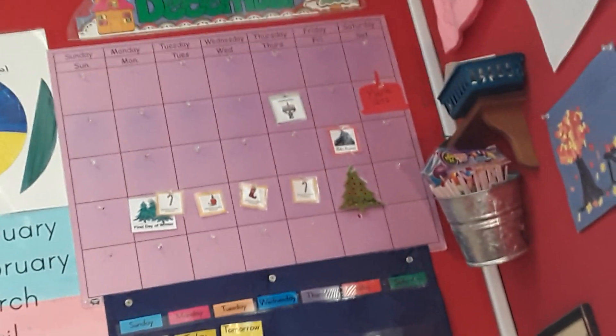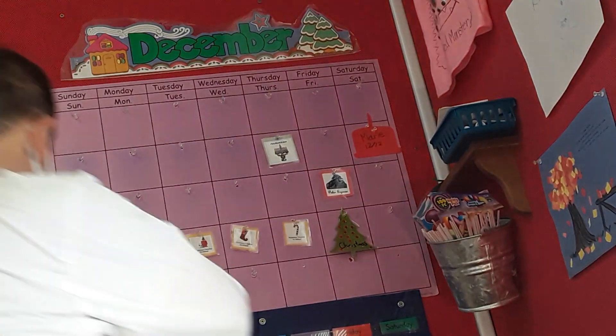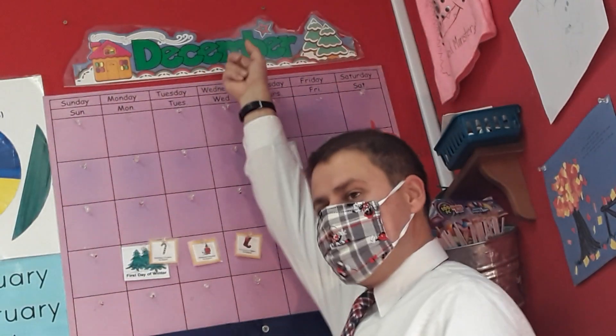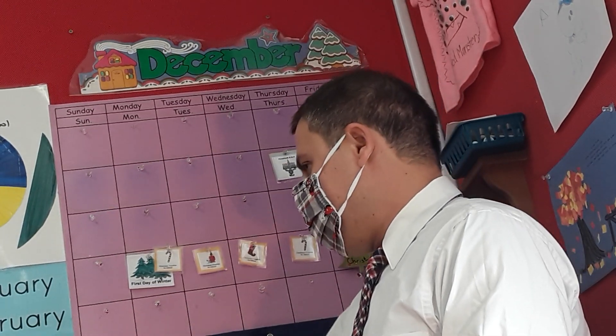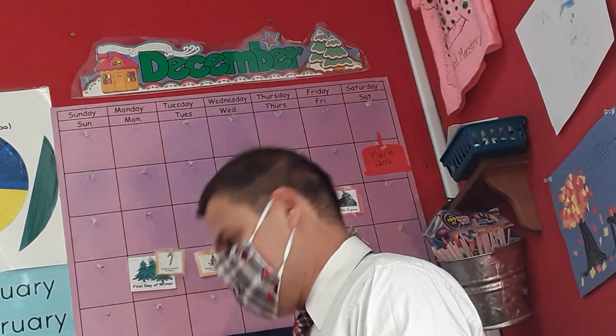All right, so let's go ahead and go up to our month. Quinn, what month is it? December. Very good, December. Kindergarteners, months of the year: January, February, March, April, May, June, July, August, September, October, November, December. Very good.